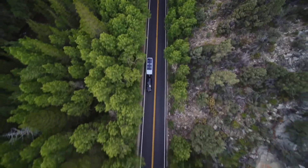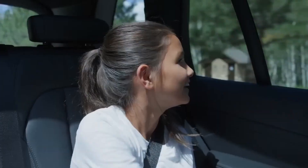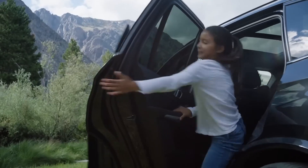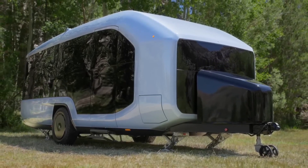Another thing worth noting is the reasonable price of the Pebble Flow, with a starting price of just $109,995. This makes the Pebble Flow a suitable choice for those who are passionate about RV travel and are looking for a modern and comfortable electric vehicle without having to spend a large amount of money.